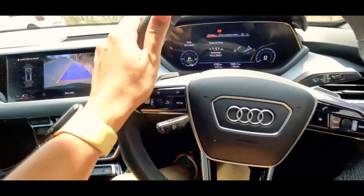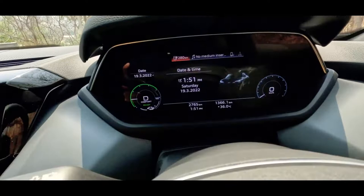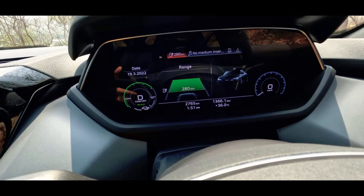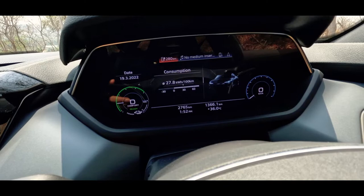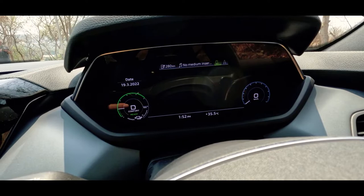Fun fact - the steering wheel gets locked the moment you put it in drive mode. I want to show you this little knob that changes the indications on the virtual cockpit. We've got the range - currently showing 280 kilometers remaining - the date and time, consumption, short-term memory, long-term memory, and driver assist, which is really cool. Then you have your music and phone settings.